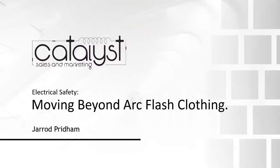Today we've got a special guest, Jared Pridham, and we're going to be reviewing the topic of moving beyond our arc flash clothing and what's entailed in that. Before we get started, I just want to bring up some quick housekeeping issues as we're all working from different places. You may hear some bizarre noises in the background like dogs or small children. Please disregard. Our panelist is Mark McDonald, and I'm Eli Asouf.